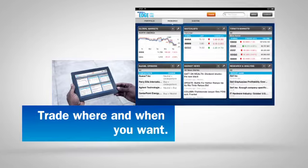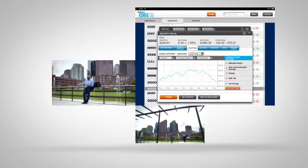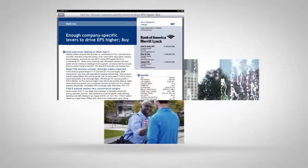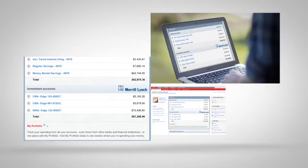If you like to trade on your own, a Merrill Edge self-directed account lets you screen stocks, ETFs, and mutual funds, track your cash flow against your performance, and get access to award-winning B of A Merrill Lynch global research. Plus, you'll be rewarded with preferred pricing based on your total Bank of America banking and Merrill Edge investing relationship.